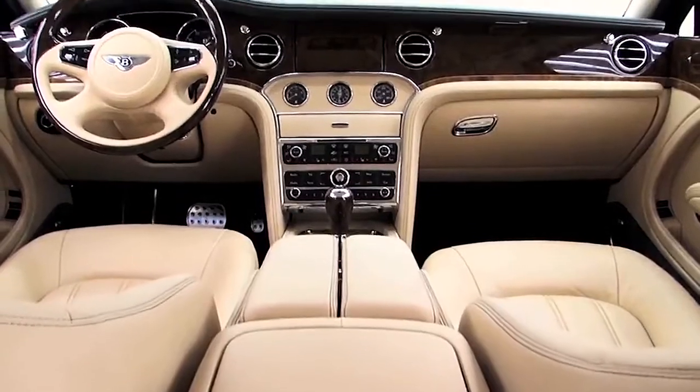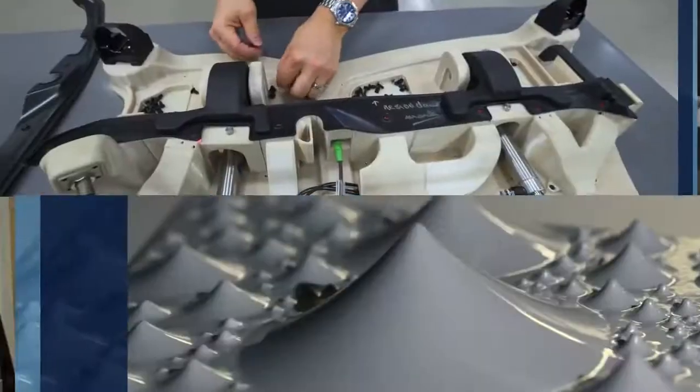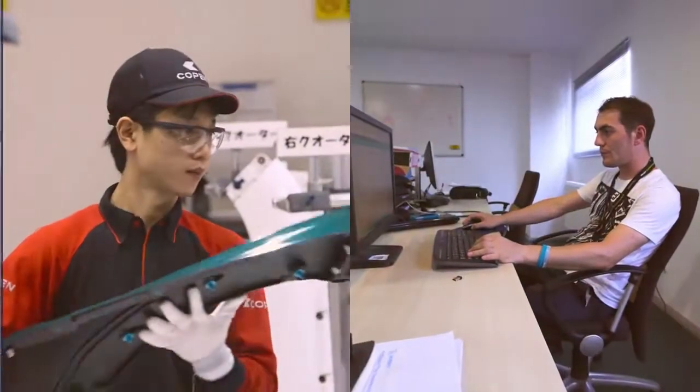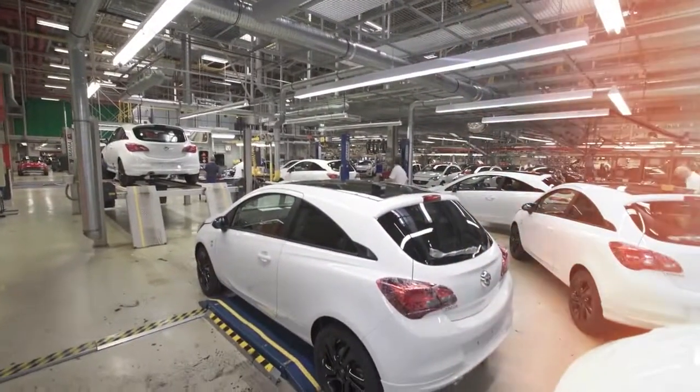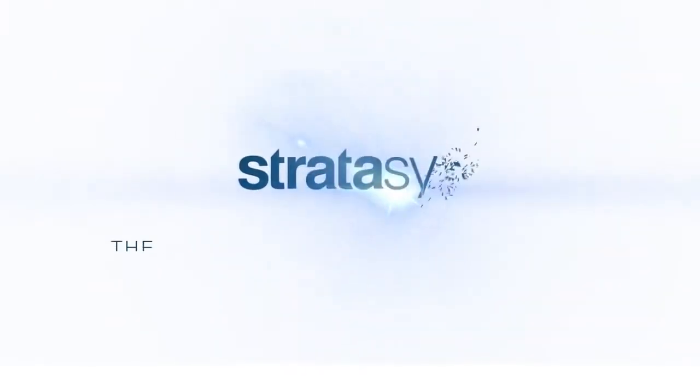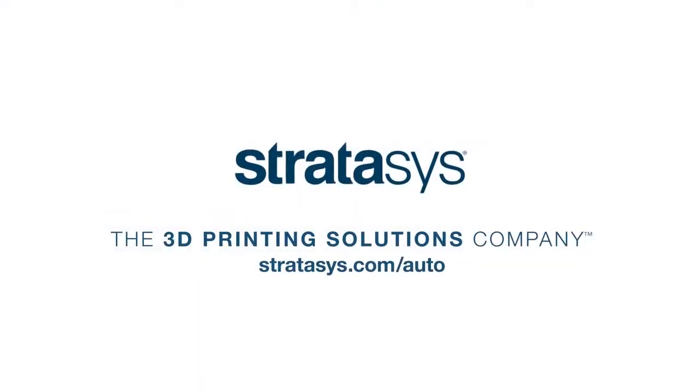Stratasys is shaping more than tomorrow's automobiles. We are helping shape the innovation, creativity, and manufacturing capabilities of those who drive the industry forward.